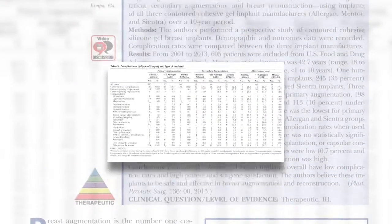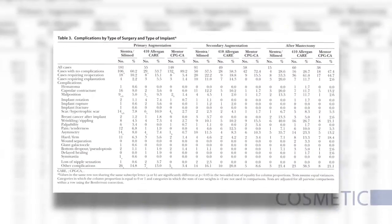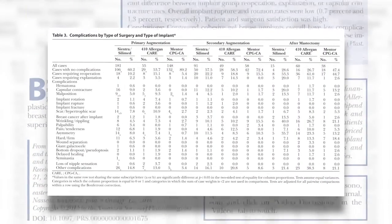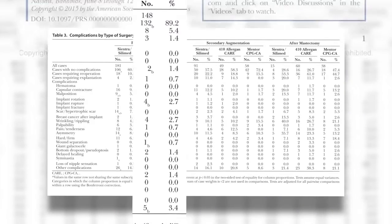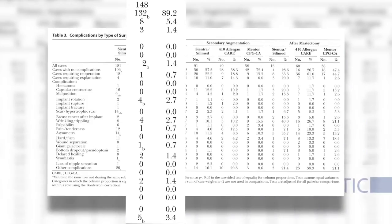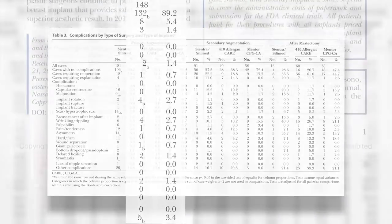The only statistically significant finding with regards to complication rates was that patients receiving Mentor implants for primary augmentation seemed to have a lower complication rate. However, these complications included many that would be hard to ascribe to any difference in manufacturing process. Additionally, Mentor was the last group of implants to join this study and had the shortest follow-up time, which could have affected these results. There was no statistically significant difference in implant rotation rates, which was 1.3% overall.